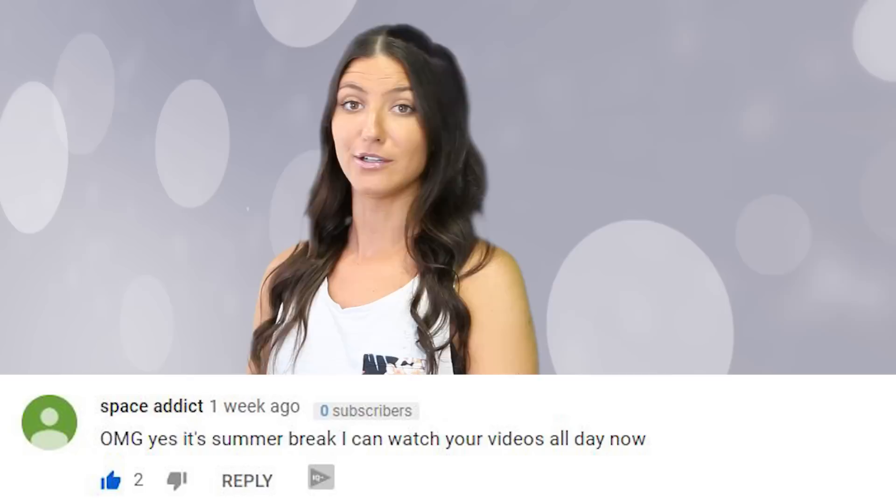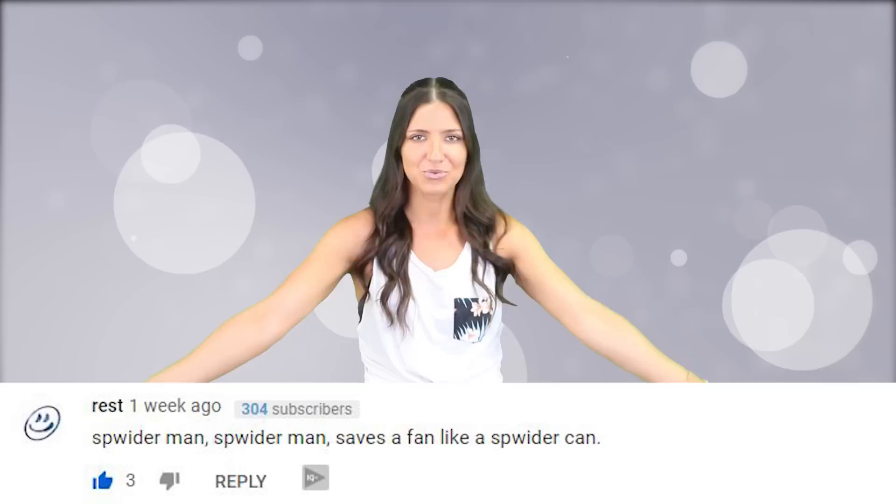SpaceOddick says: 'Oh my god, yes, it's summer break — I can watch your videos all day now.' You didn't have to go to summer school like I did? True story, I failed math, but good for you and enjoy your summer. Russ says: 'Spiderman, Spiderman, saves a fan like a spider can.' There's no way I could just read that — obviously I had to sing it, so sorry that you had to witness such a thing.